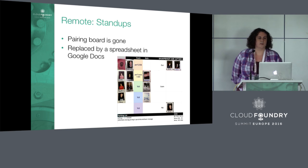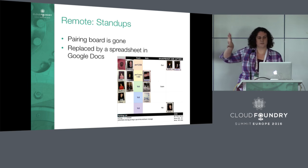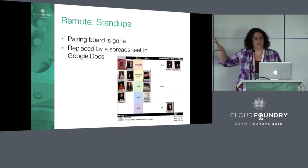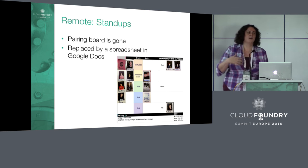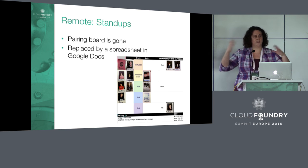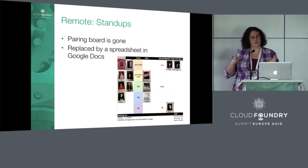For standups: we don't have that physical whiteboard with Polaroids anymore. Instead, we have a Google spreadsheet where we've uploaded photos of everyone's face. The spreadsheet is actually a little bit nicer — it's probably even better than before, because we can do analytics on it afterwards and see, for example, that one person is pairing way too much with another, or that two people never pair together. We can look at trends and make sure we have the correct pairing distribution.